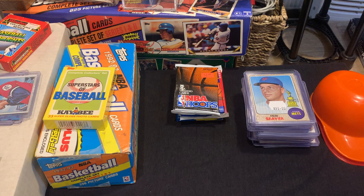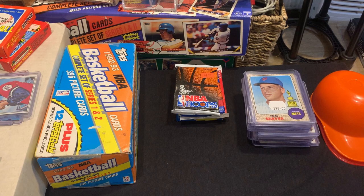I might look at selling these soon. I have a tag sale I'm gonna be working on in a few weeks with family, so I might include these guys in that tag sale.